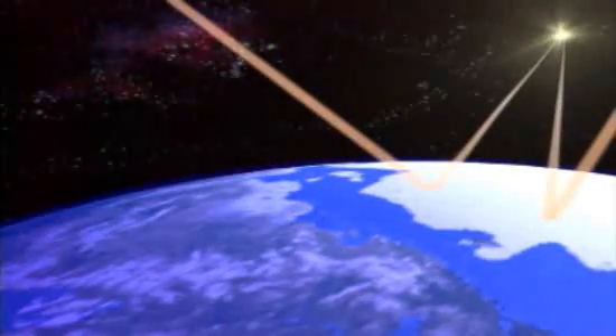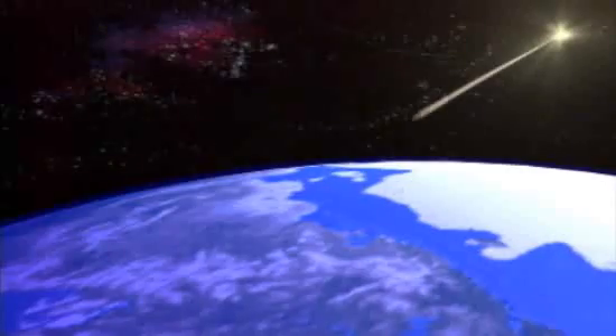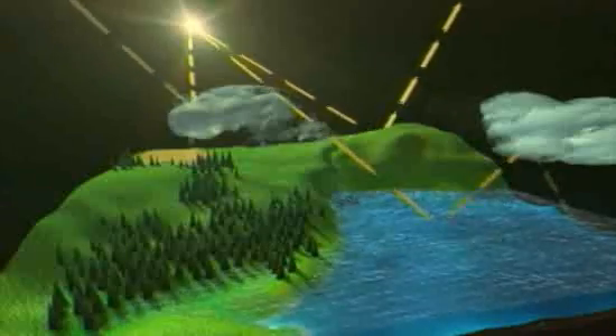Most of that sunshine strikes the Earth as visible light or near-infrared light. A little under a third of it bounces right back into space. But the planet manages to grab about 70% of that sunlight, holding it in the oceans, continents, and clouds, directly powering the wind, the waves, and the weather, and converting that power to biomass in plants.